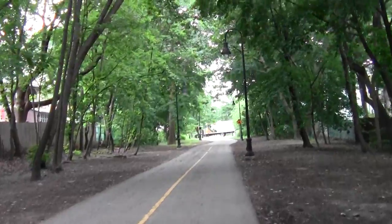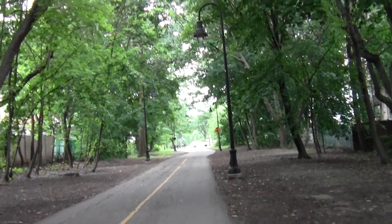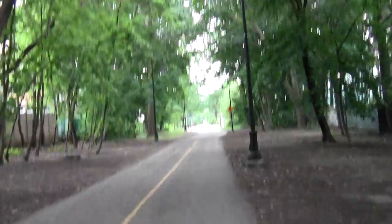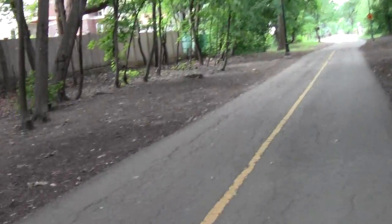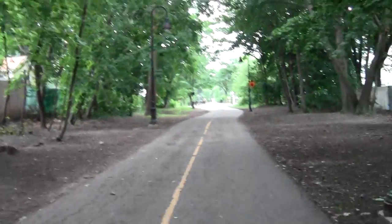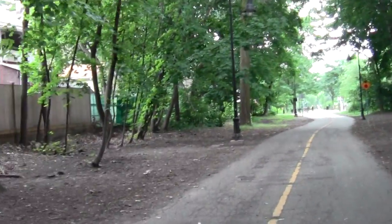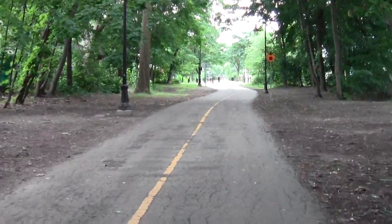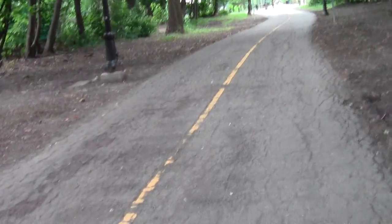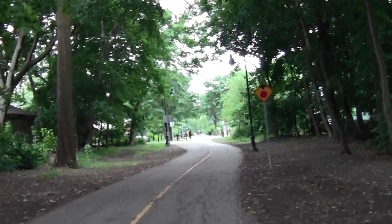Another quiet, shaded section, soon to meet a street. Little cobblestone walls. They must have paved over this in the nineties or something. Either that or they got a really crap contractor — it's already kind of beat up.